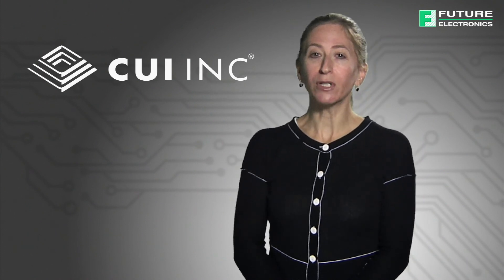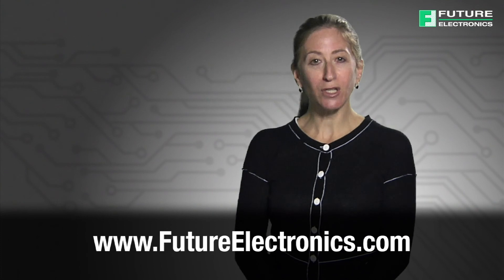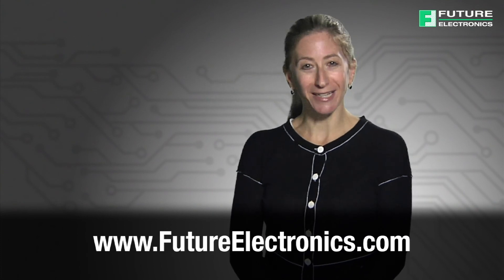To view the product list of external power supplies or to purchase these products for your application, visit our website at futureelectronics.com. Thank you.